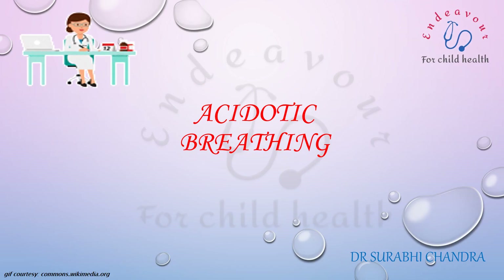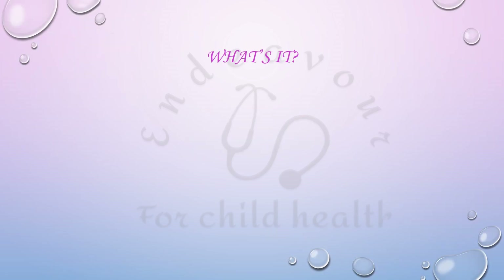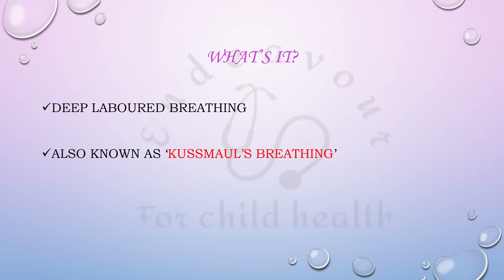In this video we shall see what is meant by acidotic breathing or acidotic respiration. It is a type of deep labored breathing and is also known as Kussmaul's breathing.